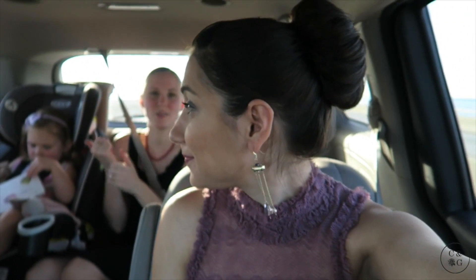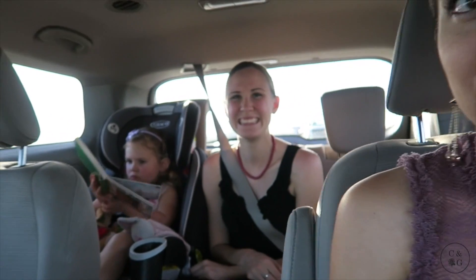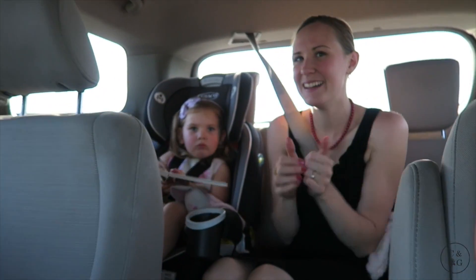We're headed to the wedding! She's reading a book — Annalia's reading a book. These are our after looks of our really fast getting ready. The finished look.